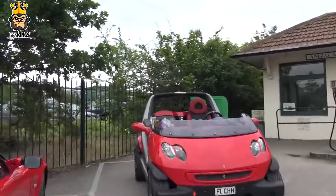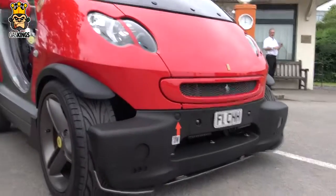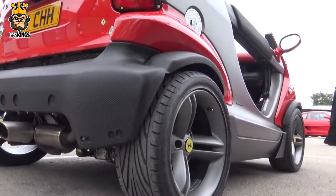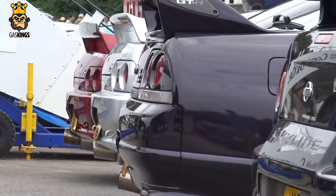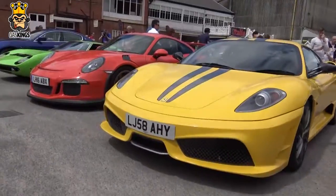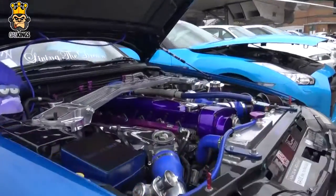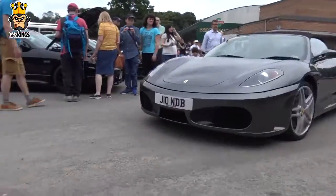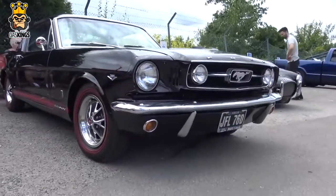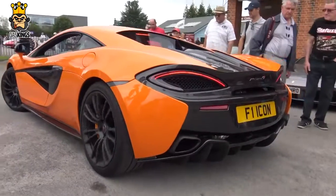Check this one out guys — a Ferrari Smart car replica! It's got Ferrari wheels, front grille badge, Ferrari steering wheel, flappy paddles, and a nice big tailpipe on there. How cool and funky does that look?